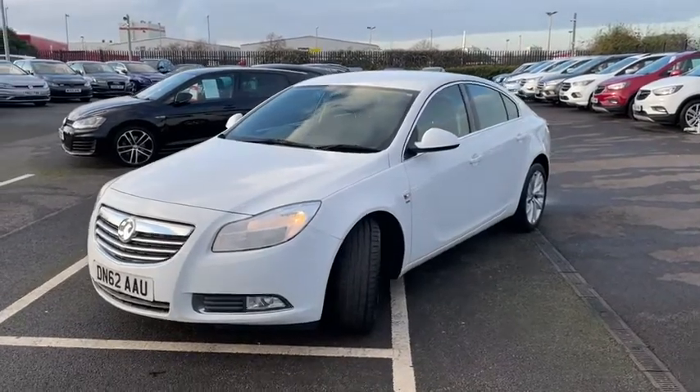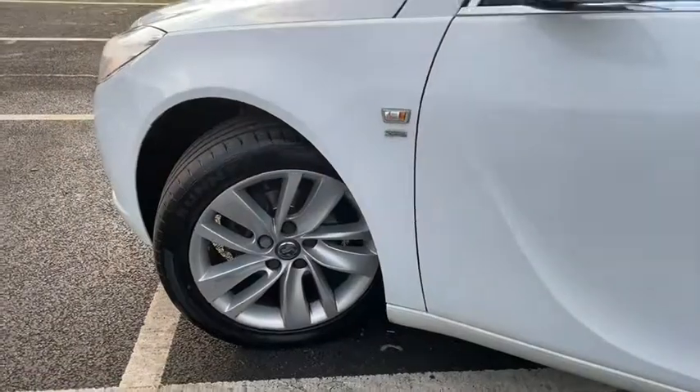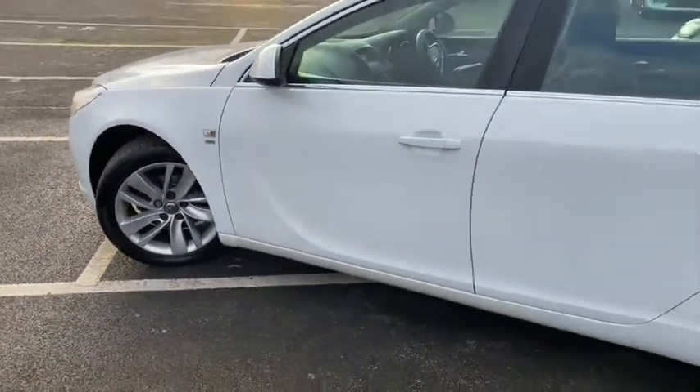If you're looking for an incredibly efficient and incredibly easy to drive hatchback, this is one I'd definitely recommend as there's tons of practicality in store here.